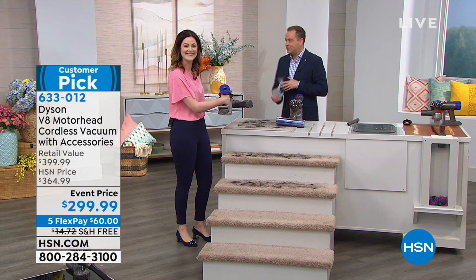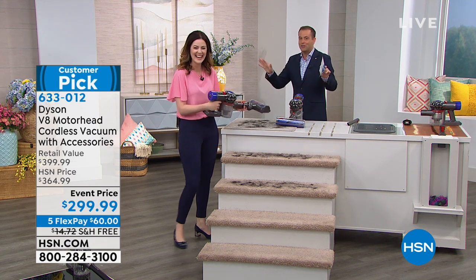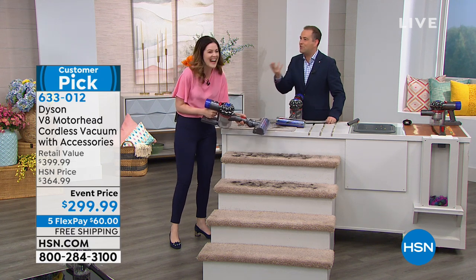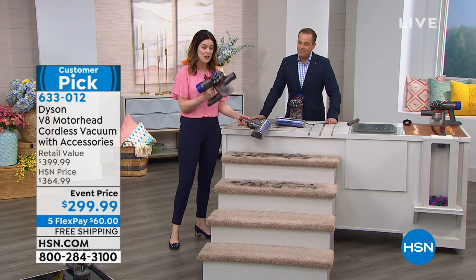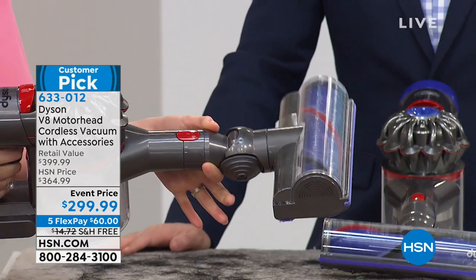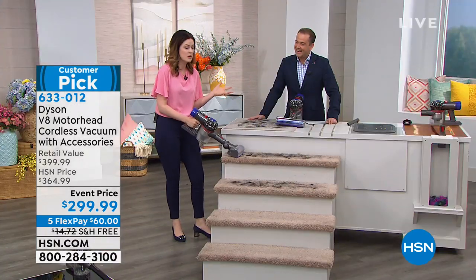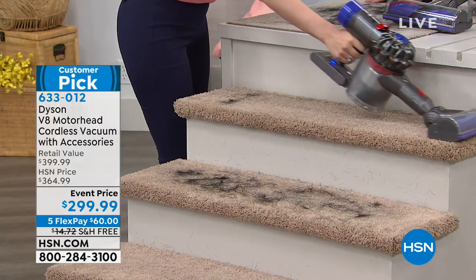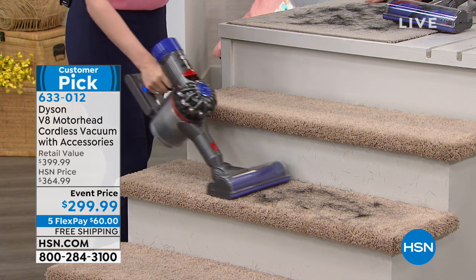We've now taken this stick, which has no cord at all, and we're going to turn it into perhaps the most powerful hand vac you ever used. You take the power of the handheld with the motor in it, and then clip the motor head — so you're going to have two motors now to clean more difficult areas, perhaps your stairs.